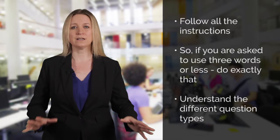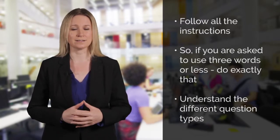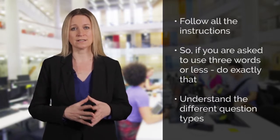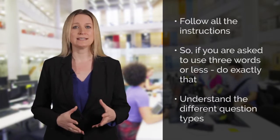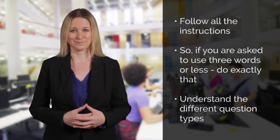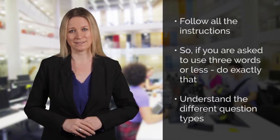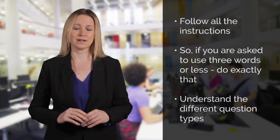Familiarise yourself with the different types of questions you might have to answer in your test. These include true-false questions, sentence completion, matching information, matching headings, or labelling diagrams. Do the practice tests on the ielts.org website so you get familiar with how to answer these different types of questions.